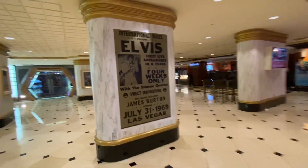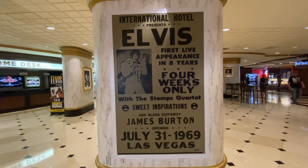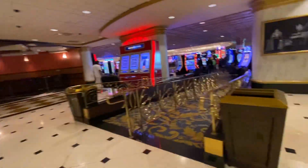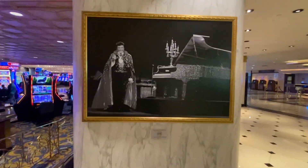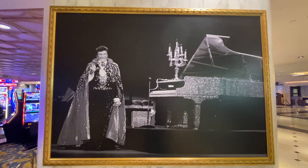And here is a poster of Elvis's opening engagement here. Here's a picture of Liberace when he was performing here in 1976 when it was the Hilton.